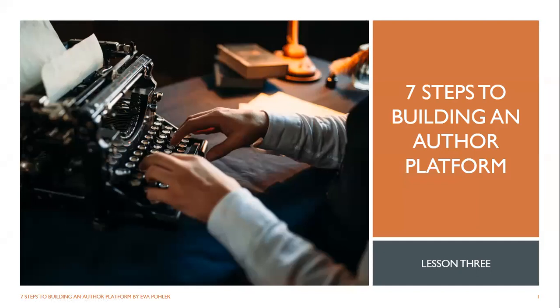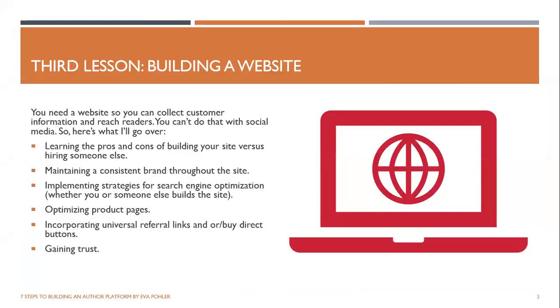Hi there. Welcome to Lesson 3, '7 Steps to Building an Author Platform' with Eva Poehler. In this third lesson, we're talking about building a website.